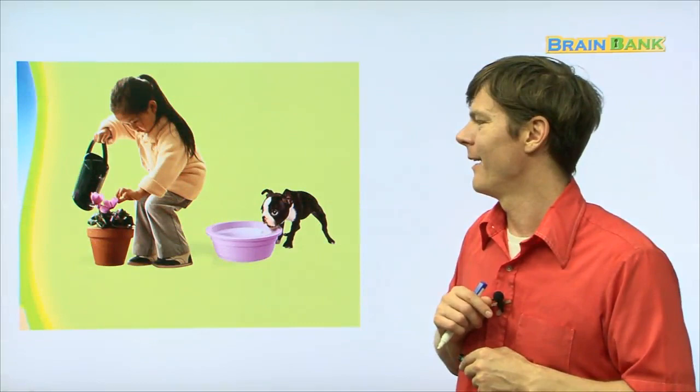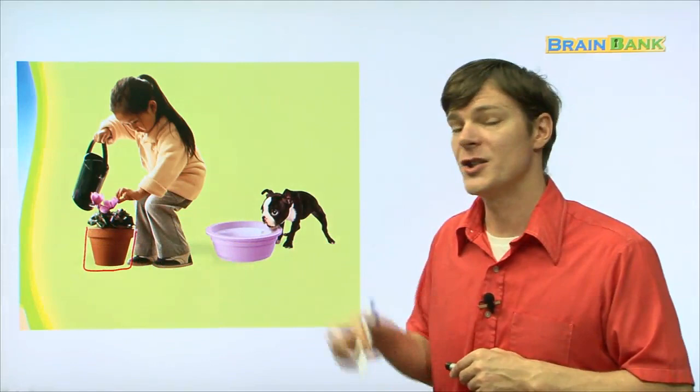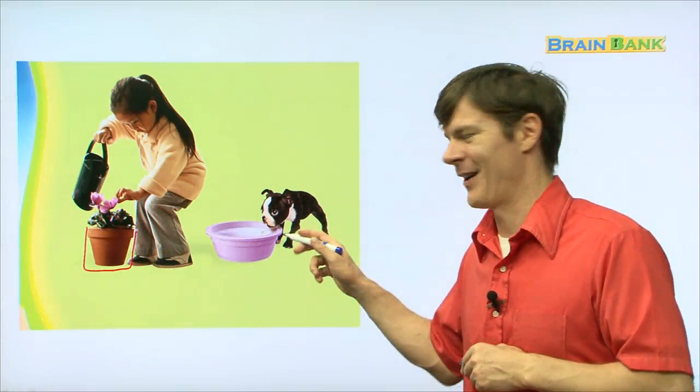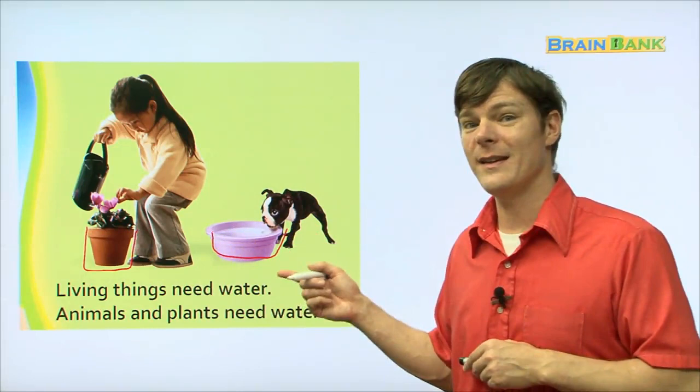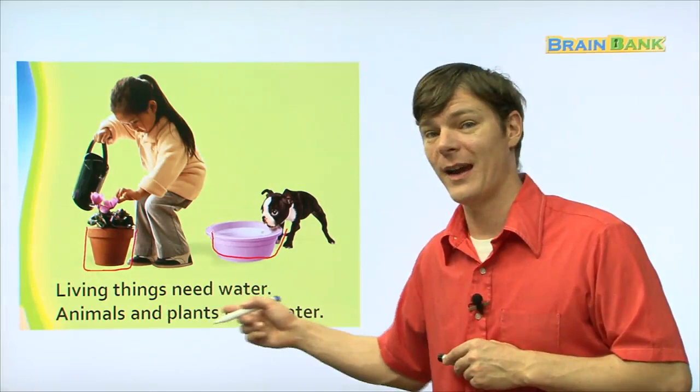Now, look at this. This little girl, it looks like she's giving water to this plant right here — she's watering the plant. And then this dog, this cute little dog, he's drinking too. Living things need water. Everyone read with me: living things need water. Animals and plants need water. Both of them. Everything in this picture needs water.